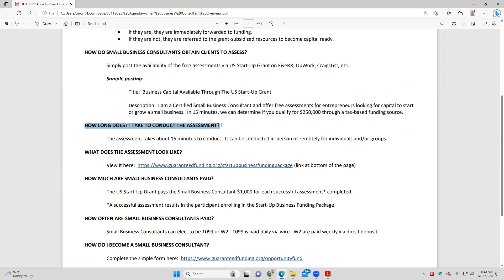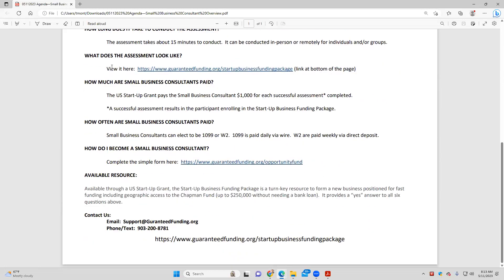How long does it take to conduct the assessment? It takes about 15 minutes to conduct the assessment with the individual. We can conduct these assessments in person or remotely, and we can help individuals or groups. Someone did this for a group of 14 that he presented to yesterday. What does this assessment look like? It's posted on the Startup Business Funding Package at the bottom of the page — it's a six-question checklist.